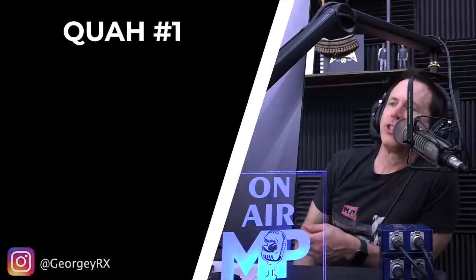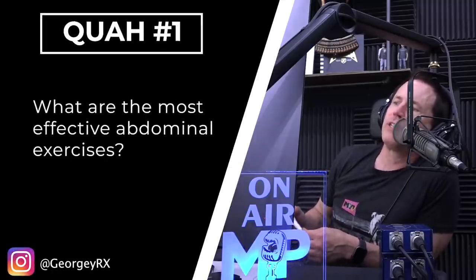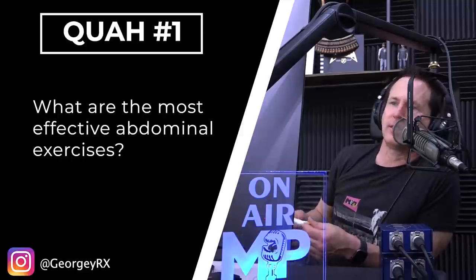First question is from GeorgieRx: What are the most effective abdominal exercises? It depends what you mean by effective — effective for stability, effective for performance, or effective for aesthetics.